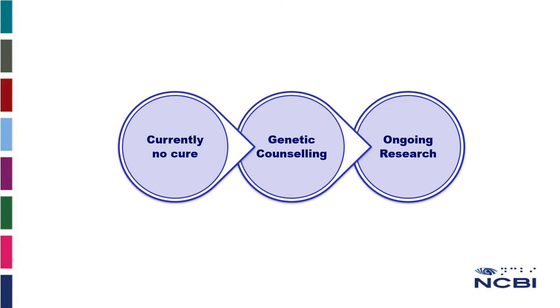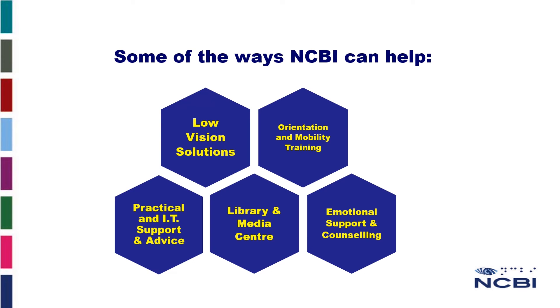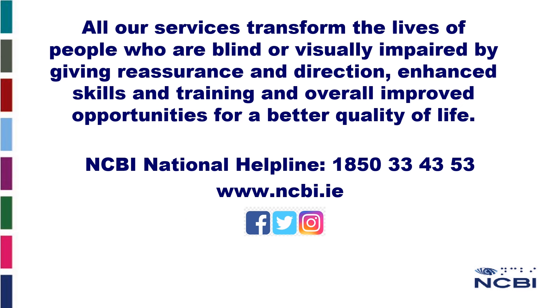There is also ongoing research and clinical trials. If you or a family member have RP, here are some of the ways that NCBI can help: low vision solutions, orientation and mobility training, practical and IT support and advice, library and media centre, and emotional support and counselling. For further information, you can go to our website www.ncbi.ie or contact us on 1-850-334353.